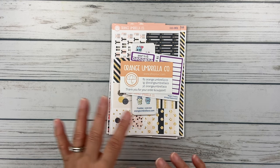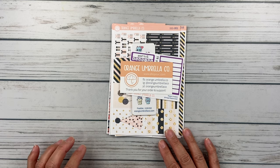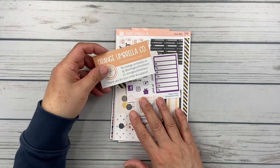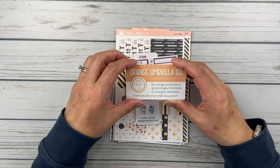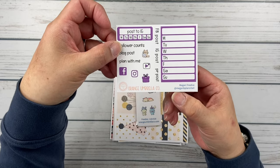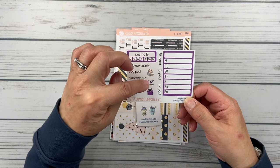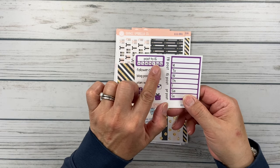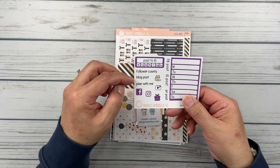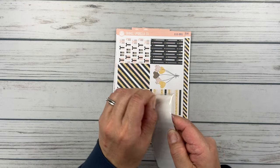This next order is from Orange Umbrella Co, placed using my friend Megan's discount code — it's MEGANB and you get 15% off your order, from Megan B Plans It All. You get their business card, and then Megan's custom freebie — there's her handle at Megan B Plans It All. It's so cute: Facebook post, IG post, really cute for social media, 'like,' 'post to Instagram,' every day of the week, follower accounts, blog posts, plan with me. Then let's take a look at the package of freebies that you get.